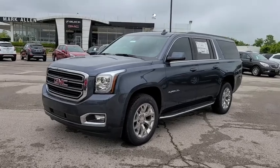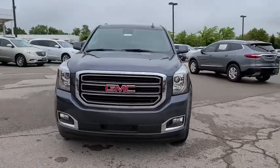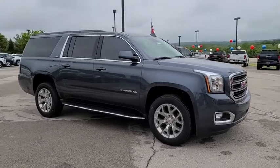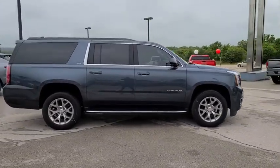Stop by and take a look at the 2020 GMC Yukon XL. The GMC Yukon XL is a great choice for families who need a full-size SUV with maximum seating. The looks don't hurt either. Here are some of this vehicle's great options.